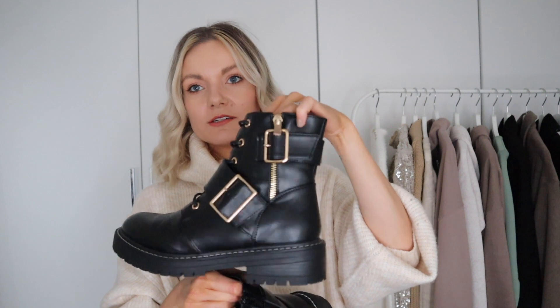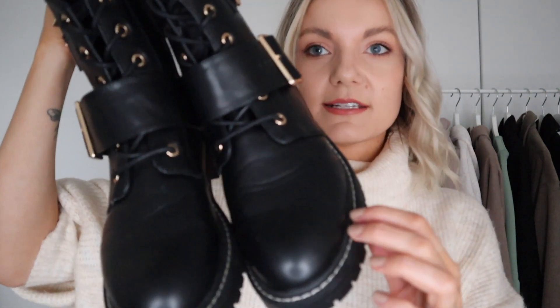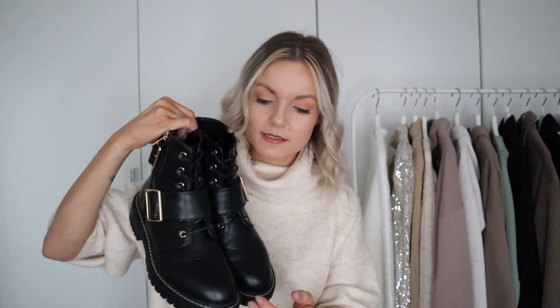On to footwear — I've got these gorgeous biker boots. I love the gold buckle detailing; it adds a really nice feminine biker look. They're so comfy and I've been wearing them a lot on my winter walks. I really like the stitch detail around the boot as well — very similar to Doc Martens. They look great with leggings, jeans, shorts with tights, or dresses with tights. A really key piece for your shoe wardrobe in the winter months.